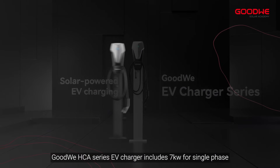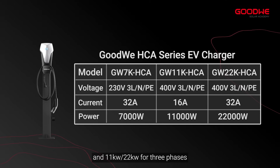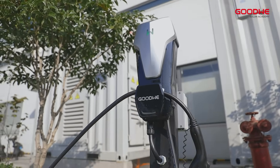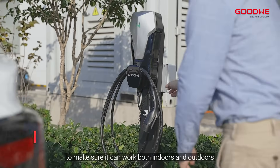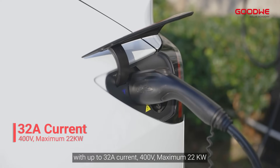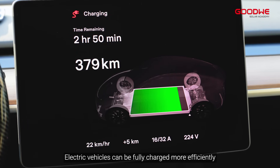Goodwee HCA series EV charger includes 7 kW for single phase, and 11 kW and 22 kW for three phases. Breathing light indicator with scientific and technological appearance. The IP65 protection degree makes sure it can work both indoors and outdoors. With up to 32-amp current, 400V, maximum 22 kW, electric vehicles can be fully charged more efficiently.